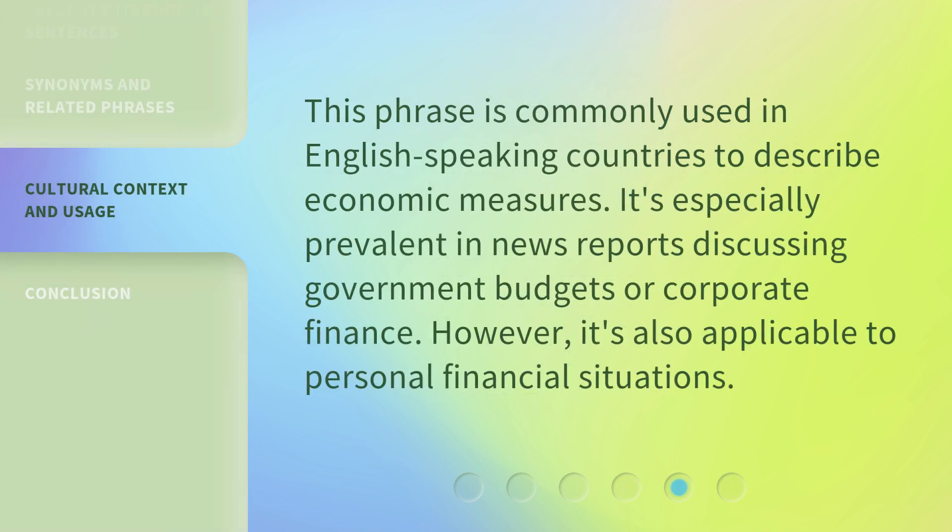This phrase is commonly used in English-speaking countries to describe economic measures. It's especially prevalent in news reports discussing government budgets or corporate finance. However, it's also applicable to personal financial situations.